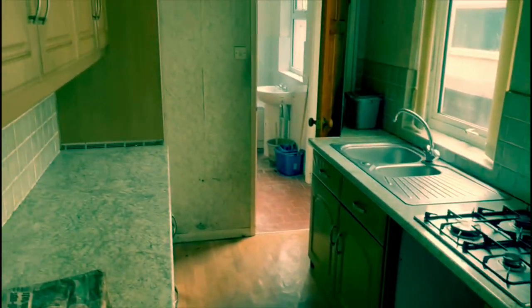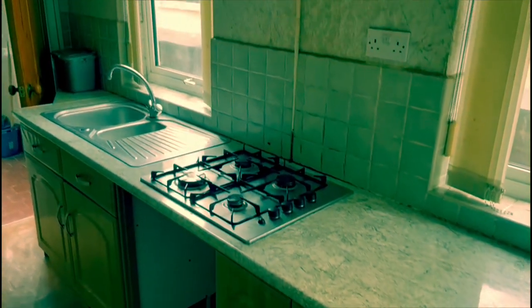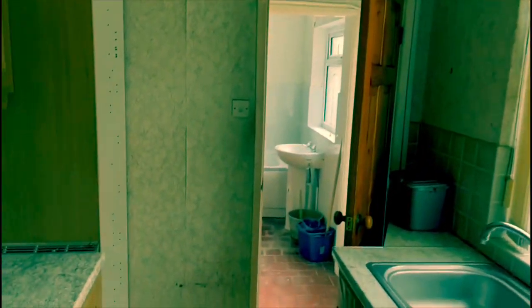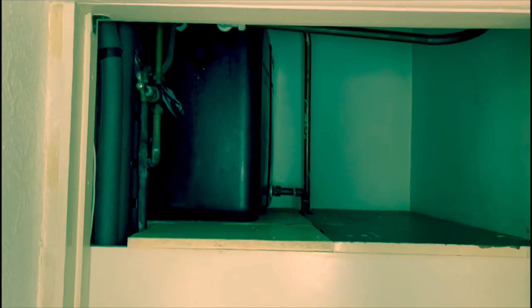Into the kitchen. We'll do a full rip out. A damp proof course is going in, full skim, and a full newly fitted kitchen. That boiler's coming out to make way for a new one. Into the lobby — we're going to be taking out these old tanks to make way for the new boiler.